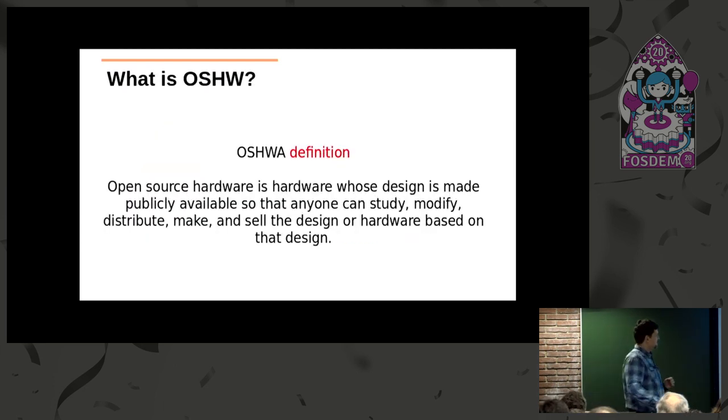What is so special about open source hardware? Open source hardware is hardware which you know every bit of. You have all the complete documentation so you can study, modify, even improve, or sell your own hardware based on it.